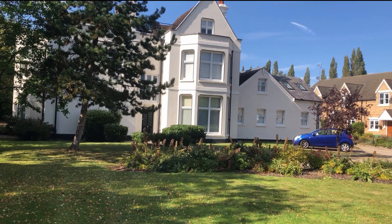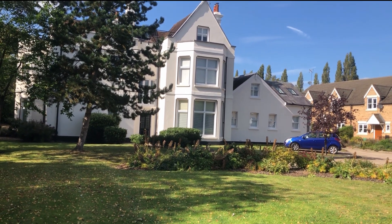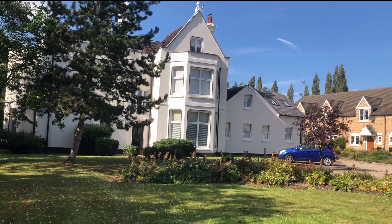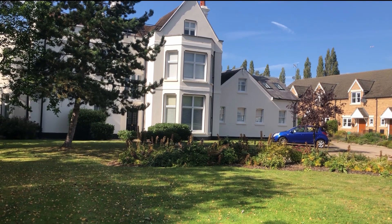Here I am today on a lovely sunny day showing you around Bradbury Manor, this is a Bradbury Inn just outside Stevenage, and I'm going to show you a flat around the other side of this rather lovely detached property.